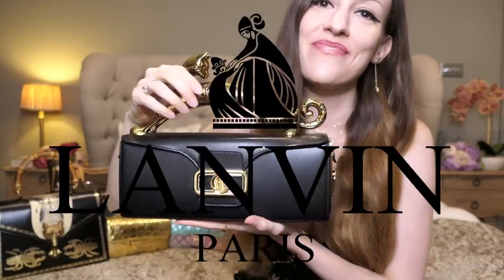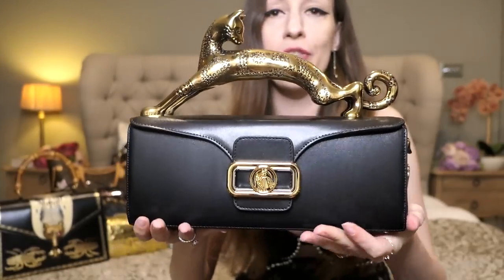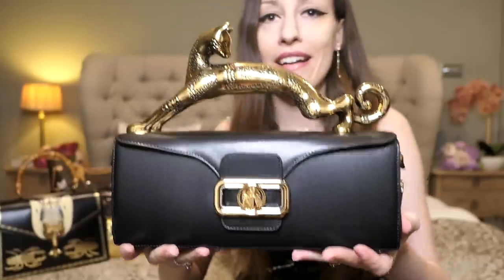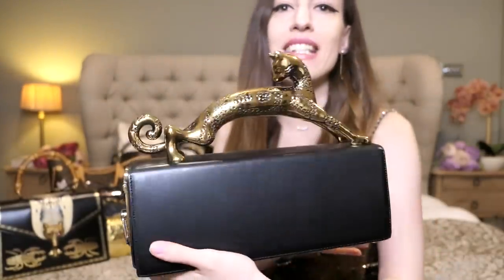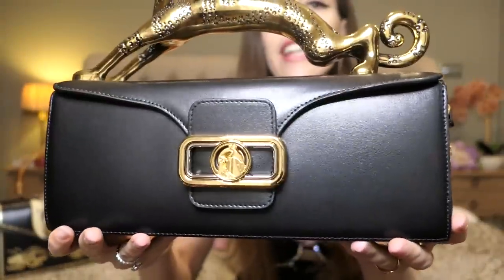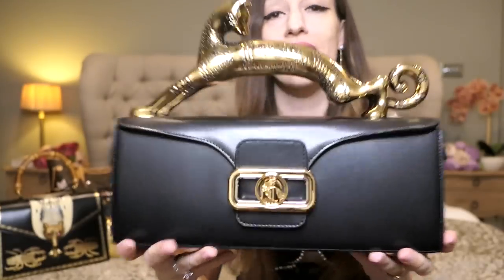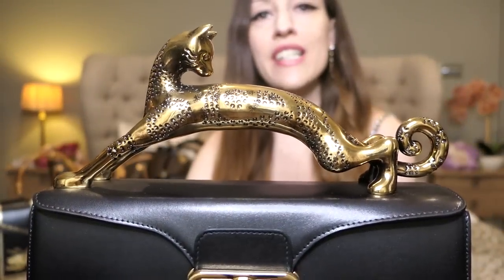Are we ready to move on to some more artistic bags? We'll do Bvlgari in a second, but first let me show you my Loewe bags. If you've been following me for a while you know I've fallen deeply and madly in love with Loewe bags. This is the Loewe box cat bag — the classic one in black box calf leather with the golden cat handle. What is more artistic than this bag? This is the one that started my Loewe cat bag obsession.